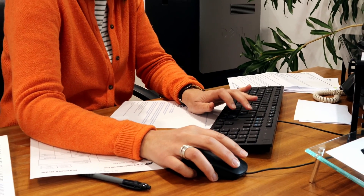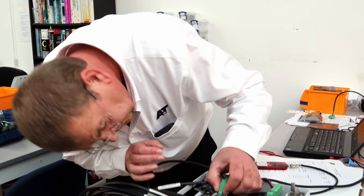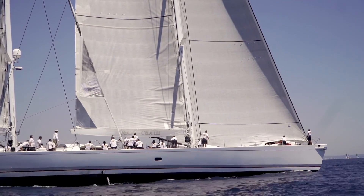Rapid same-day dispatch is another key ingredient in A&T's success, as is the service and repair that is available for B&G and many other marine electronics. Meanwhile, A&T continue to lead the field with the latest technology.